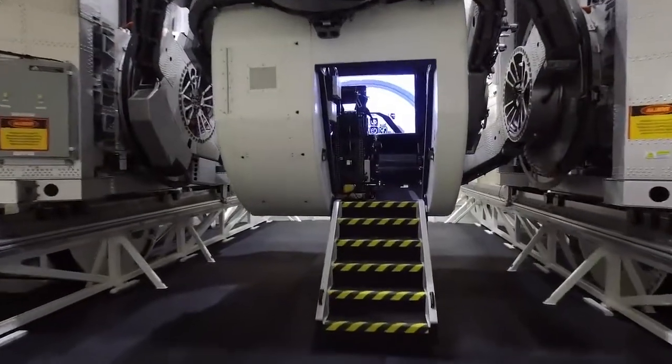There's almost no vehicle that we couldn't simulate with this machine, between the out-the-window displays and reconfigurable controls and seats.